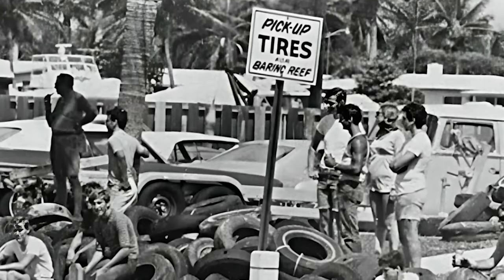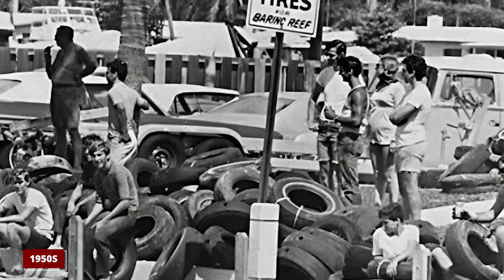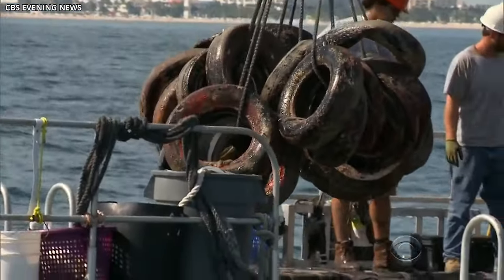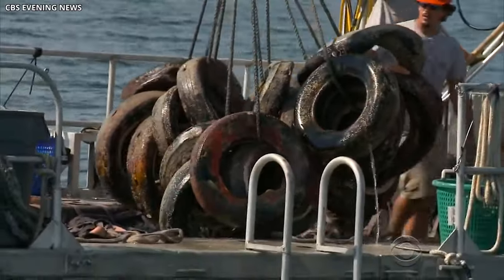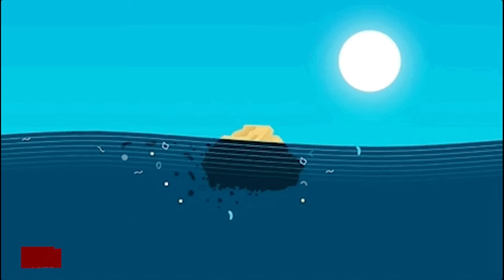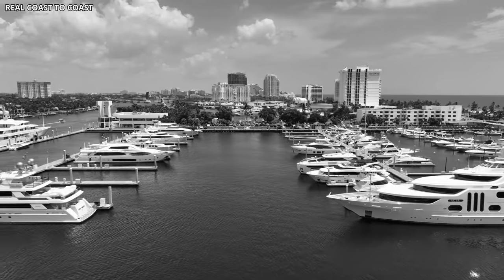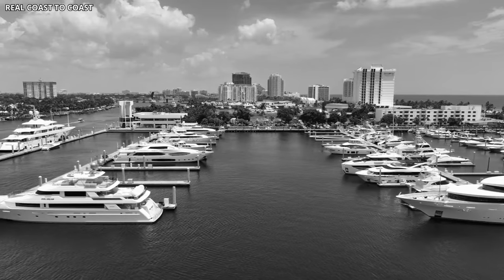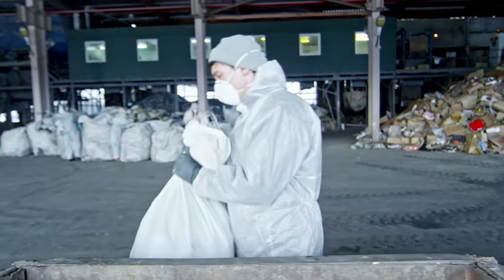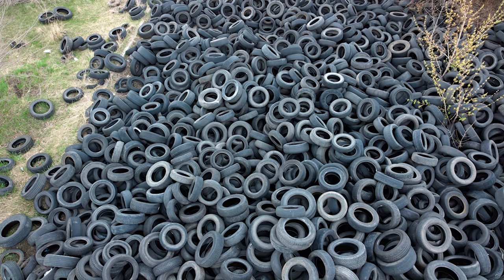We now understand much better how dangerous materials affect our world than folks did in the 1950s. Thanks to the hippie wave in the 1960s, there was a big shift in how people in America thought and felt about nature. They started caring more about the Earth. By the time 1972 rolled around, the government decided it was time to put a stop to dumping garbage into the sea. Now businesses that used to get rid of huge amounts of trash had to figure out different ways to clean up their act. And this leads us to the story about the car tires.